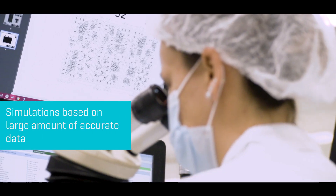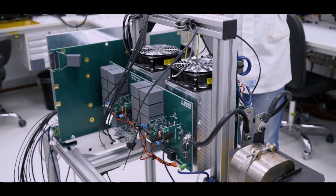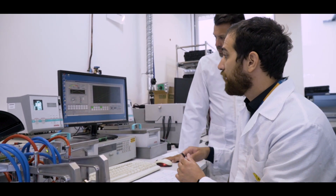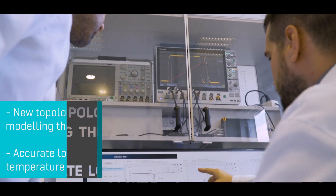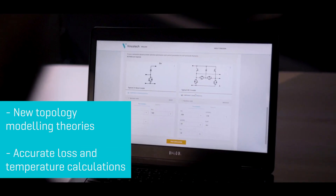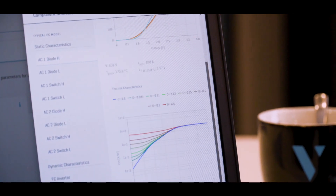By creating a large amount of accurate data using our high quality measurement equipment in our laboratories, we made it possible to use this data on the customer side. The result is a simulation environment which has been reworked in a modular, flexible way. It is placed on a new platform using new topology modeling theories and the well-known accurate loss and temperature calculation engine.